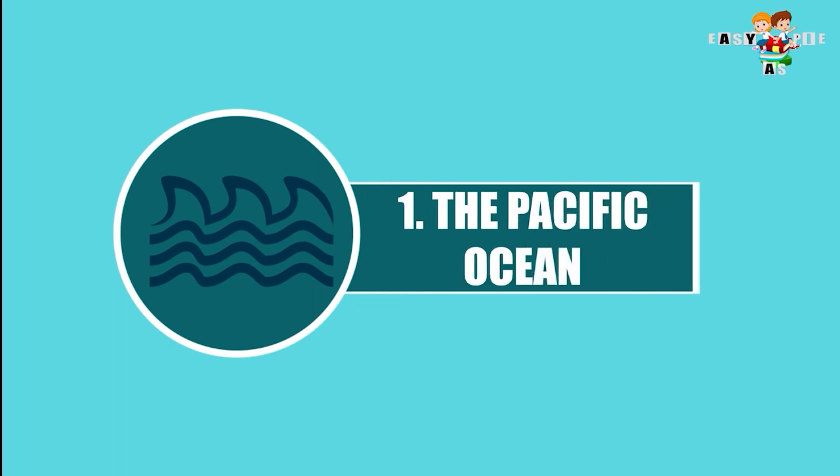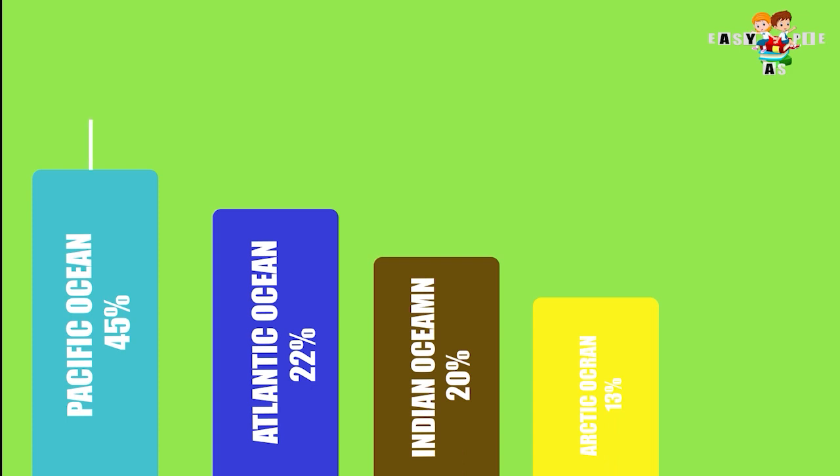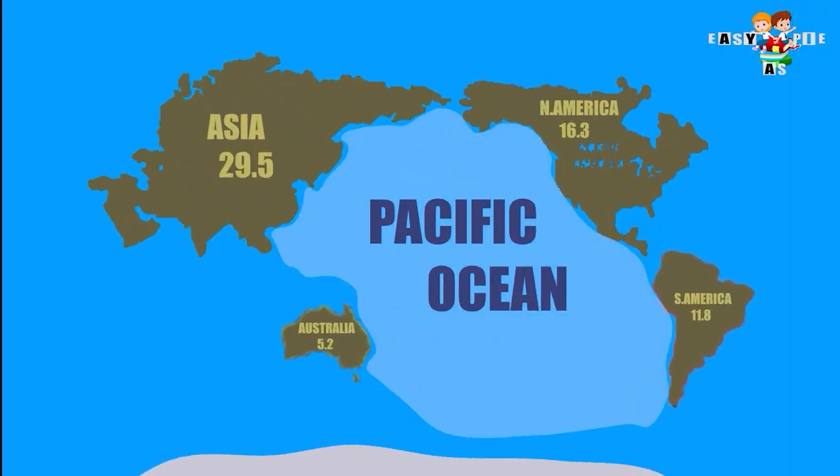First, the Pacific Ocean. It covers 45% of water on Earth's surface. It is surrounded by Asia and Australia in the West and North America and South America in the East.